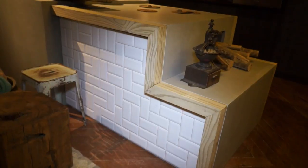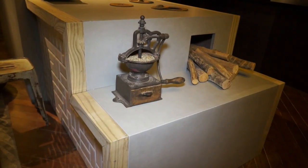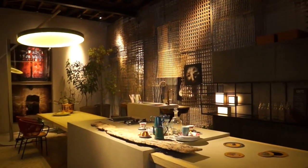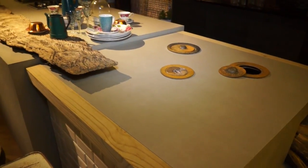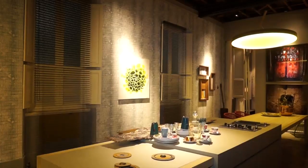Uma das novidades é o fogão à lenha, ele vem revisitado e com um material novo que chama Neolite, que é um material 100% pó de mármore. Então ele não é sintético e ele aguenta altas temperaturas. E com esse material, a gente tem condições de colocar as trampes diretamente na pedra.